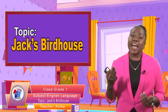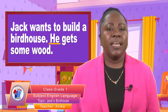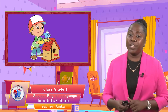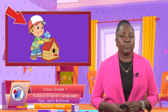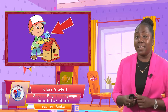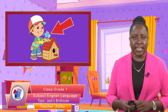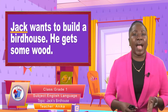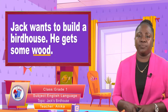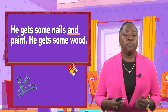Jack wants to build a birdhouse. He gets some wood. Look at the picture — you're going to see Jack and you're going to see the picture of a birdhouse. He has a hammer in his hand, so he's building that birdhouse. He gets some nails and paint.